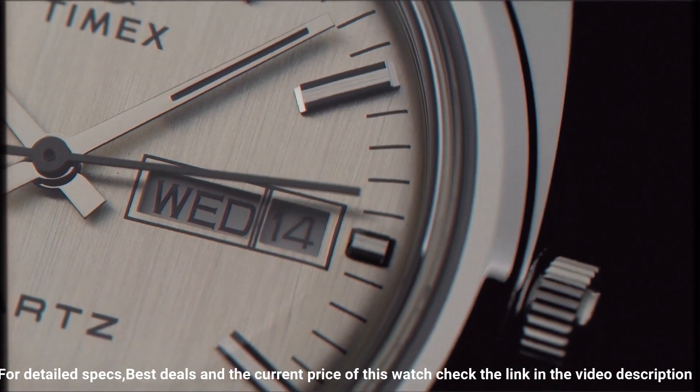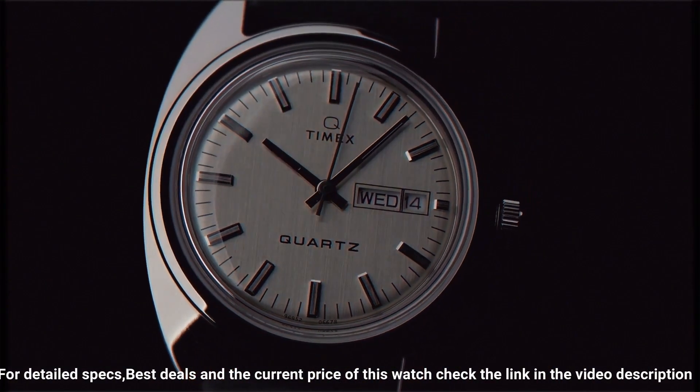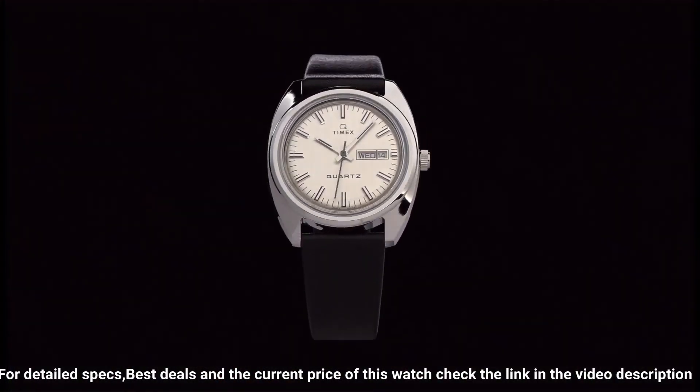This throwback dress watch design draws upon California cool in an era of wristwatch design that changed everything. Item shape: octagonal. Dial window material type: acrylic. Display type: analog. Clasp: buckle.